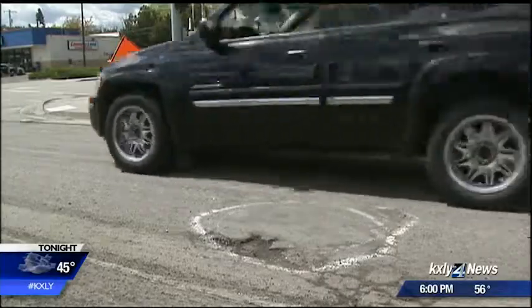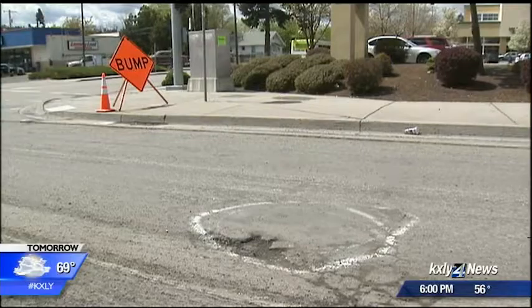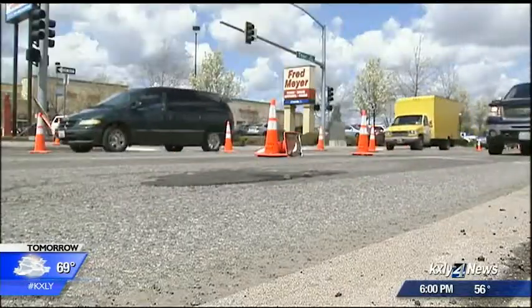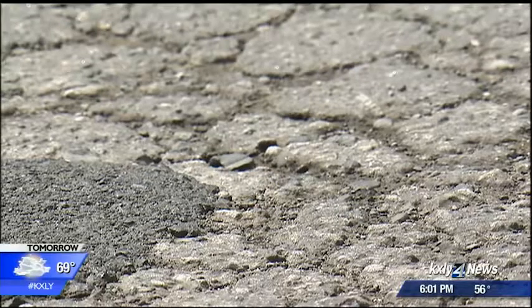Potholes are a seasonal problem, but this year the divots seem bigger and deeper. An unusually wet winter had the asphalt literally floating on top of a saturated roadbed. That damage is because the subsurface is moving every time a car or truck drives on it, and the more traffic on the road and the more it was already damaged, the worse it gets.